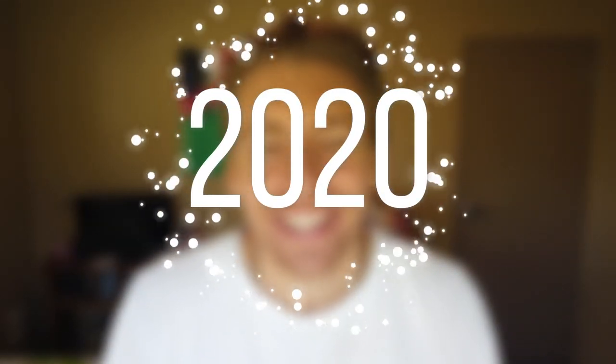Hey guys, Stuart here. Welcome back and happy new year for 2020. I can't believe it's already 2020. 2019 went by incredibly fast and I'm sure 2020 will be exactly the same. So I'm extremely excited for 2020. Now, before we dive into today's topic, I just want to say happy new year and I wish you all happiness, health and success for the new year.